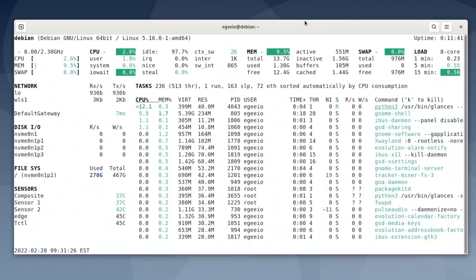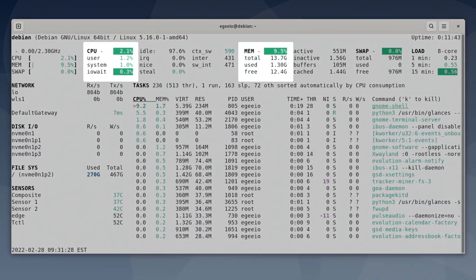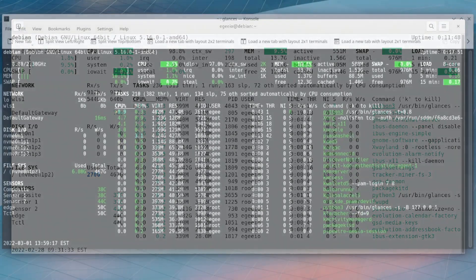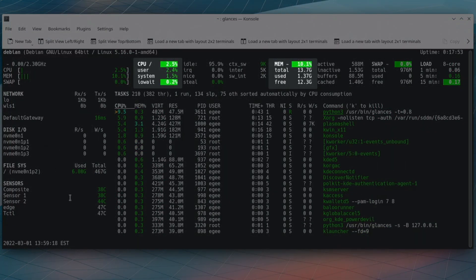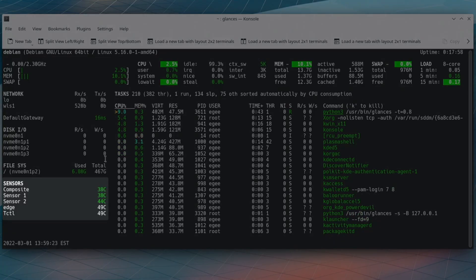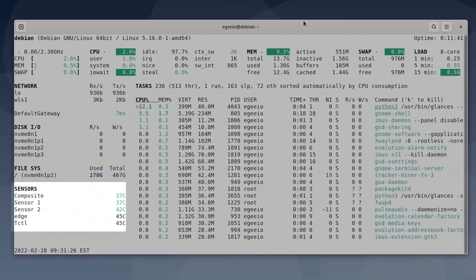A vanilla GNOME install on Debian Bookworm uses about 1.2 gigabytes of memory, which is slightly less than what KDE uses, which is a hair over 1.3. Something I found really interesting was that the system temperatures were one degree higher on KDE at 38 degrees Celsius than GNOME at 37 degrees.